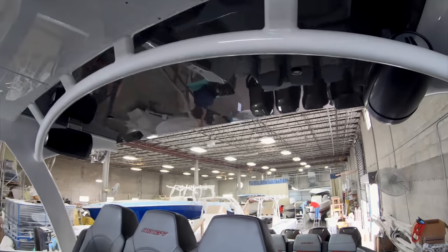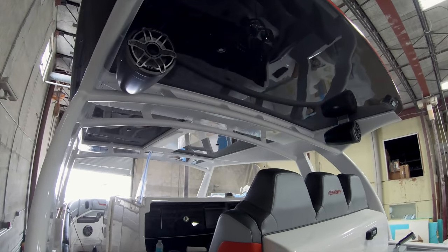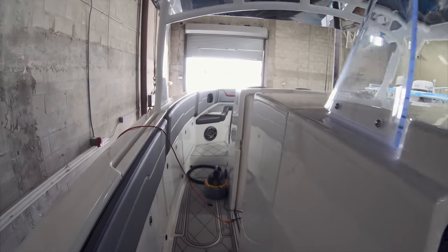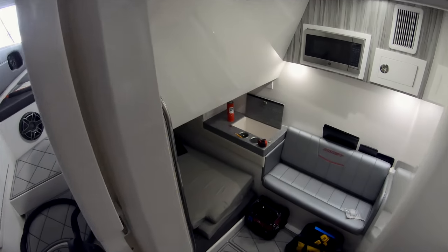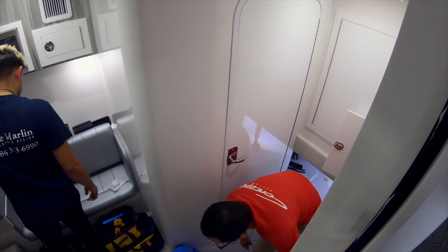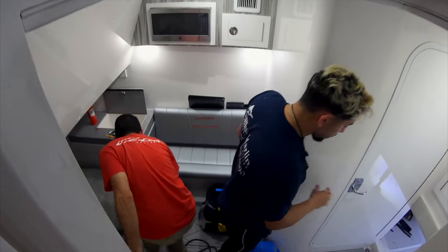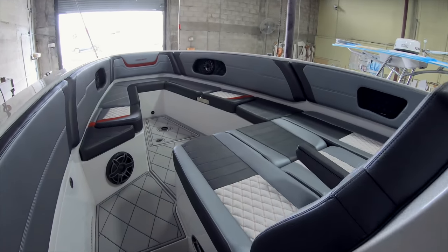Take a quick peek at the hardtop — massive coverage, perfect to keep the sun away. Walk towards the front and we've got the cabin area: a bed for two up front, bed for two in the rear, a stand-up head with shower, bench seat, microwave — pretty much anything you could want in a boat of this size.